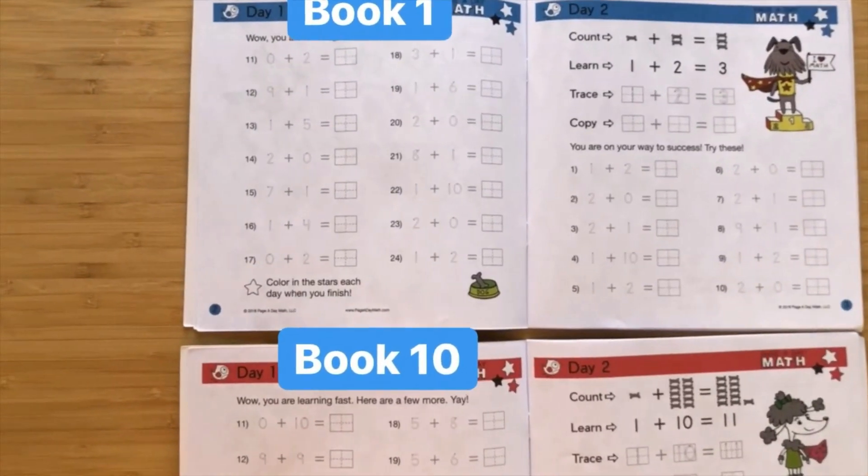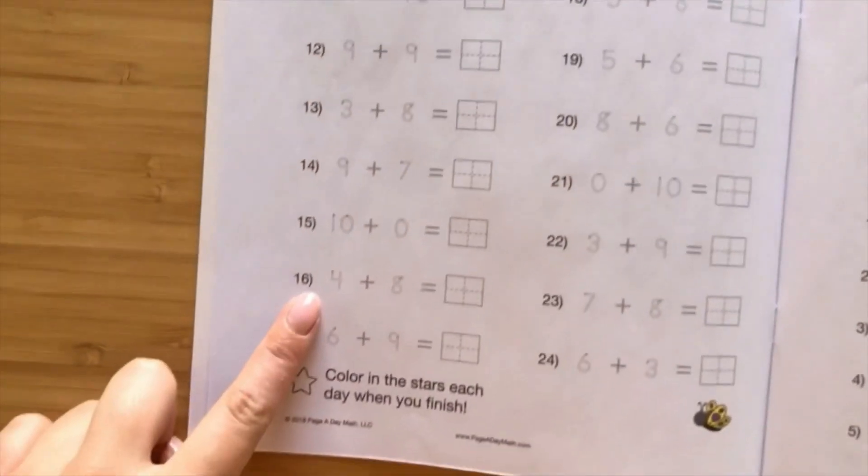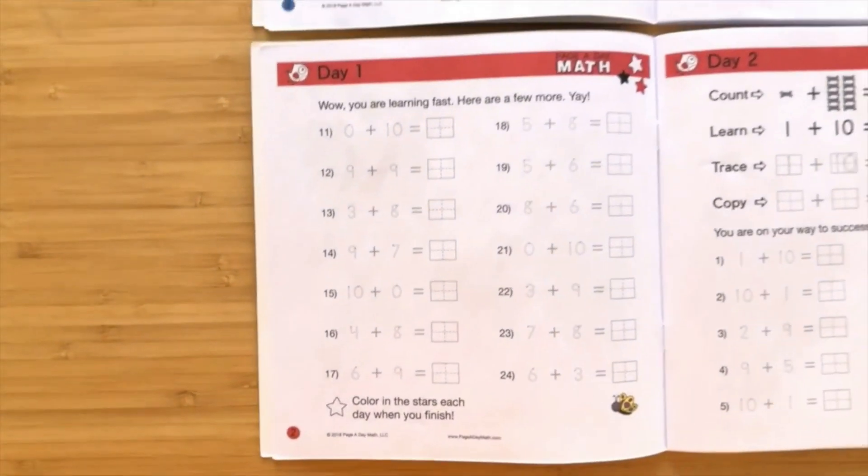Look at the numbers they'll be working on in book one, day one, versus how much they'll know by the time they start book ten. It's really incredible.